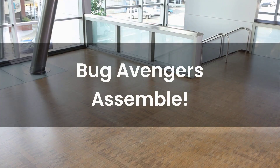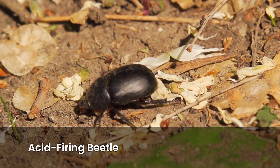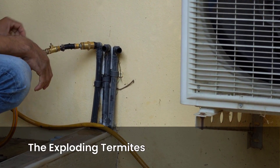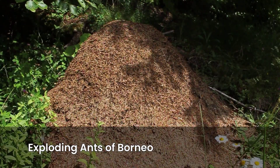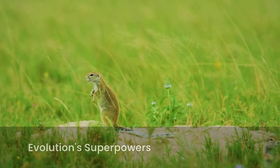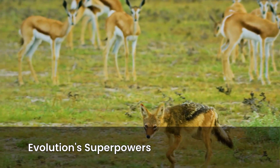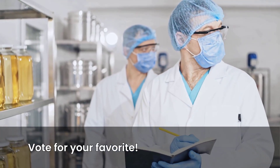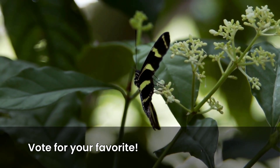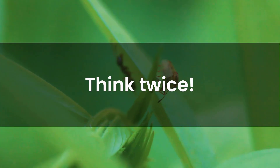Conclusion: The Bug Avengers Assemble. So there you have it — a roster of nature's tiniest chemical warriors. The bombardier beetle, firing boiling acid from its butt. The wood ant army, spritzing formic acid in synchronized warfare. The exploding termites: glue bomb martyrs of the soil. The exploding ants of Borneo: curry-scented kamikazes of the canopy. And their supporting cast of stink beetles, blister beetles, and more. Each one a reminder that evolution doesn't need lasers or super serums to create superheroes — it just needs millions of years, some creative chemistry, and a lot of predators to fend off. So which insect gets your vote for ultimate chemical superhero? Drop it in the comments. And if you enjoyed this wild bug roster, hit like and subscribe for more journeys into nature's stranger-than-fiction side. And remember, the next time you see a beetle scuttling by, maybe don't poke it — because in the insect world, even the smallest creatures pack the biggest explosions.